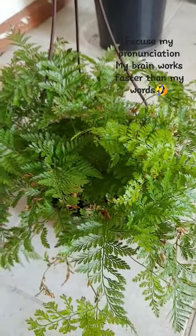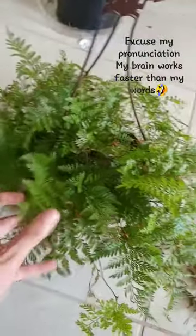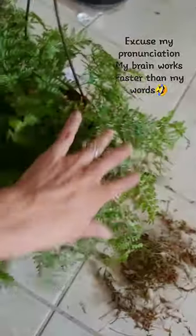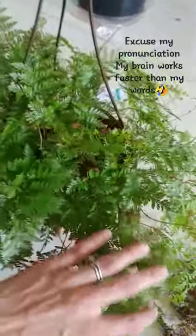Happy Friday everybody! So I recently made a very short short about finding plants in the clearance aisle. This is the one I found, regularly priced at $15 or $20 — I got them for four.